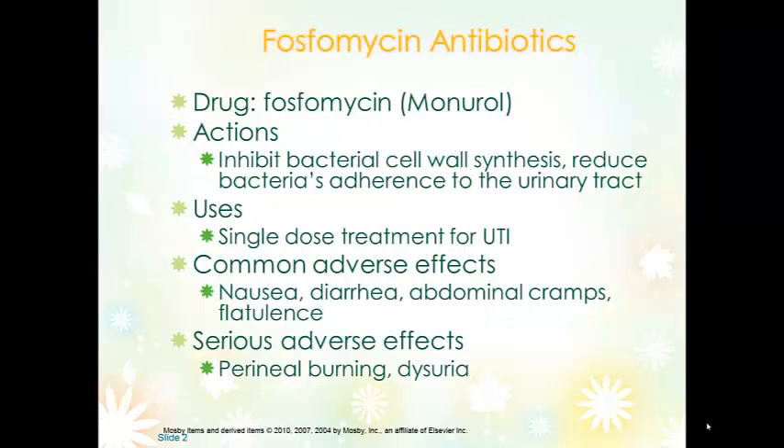Fosfomycin is kind of its own class of antibiotic. It inhibits bacterial cell wall synthesis and keeps the bacteria from sticking to the mucosal membrane of the bladder, ureters, and urethra. The advantage is that it's usually a single-dose treatment and can be taken with or without food. It should always be mixed with water — it comes in a powder form. The powder itself should never be taken alone; it should always be mixed with three or four ounces of water and then drunk.